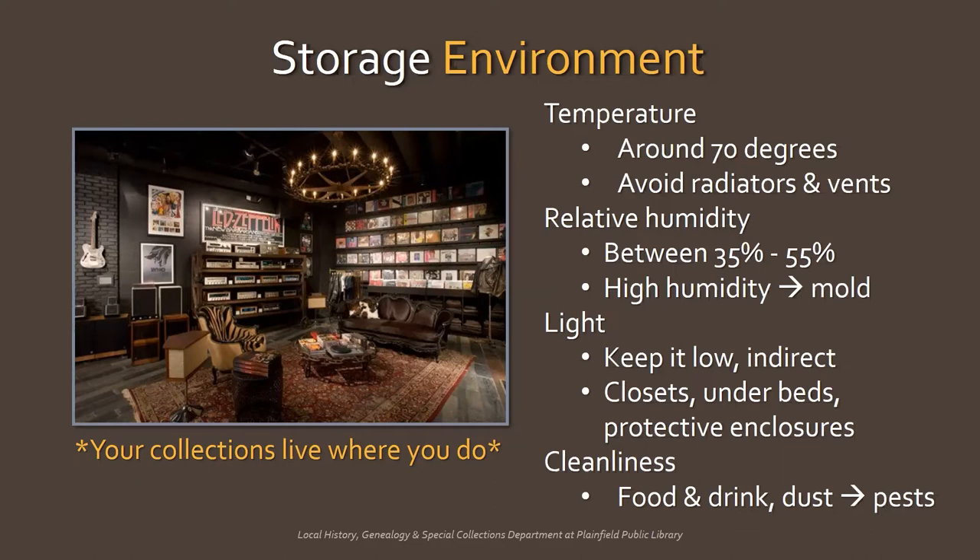Light, both natural and artificial, is extremely damaging to artifacts. If you can't store or display your heirlooms in a windowless room with low light, store them in a relatively cool dark space, like a closet or under the bed. Finally, keep the area clean. Avoid food and drink near your artifacts, and dust regularly so as not to introduce pests like mice and insects.